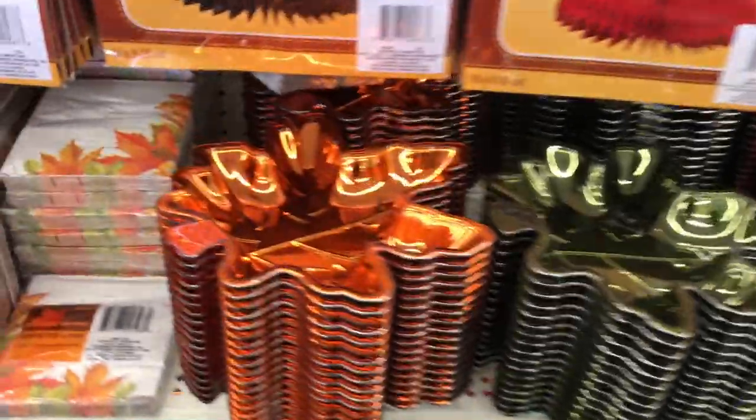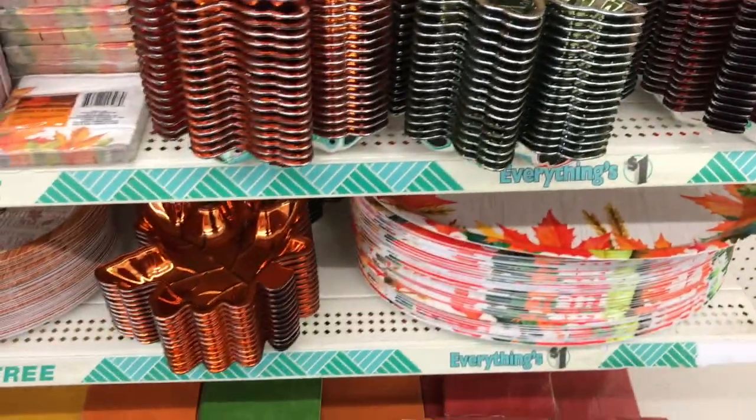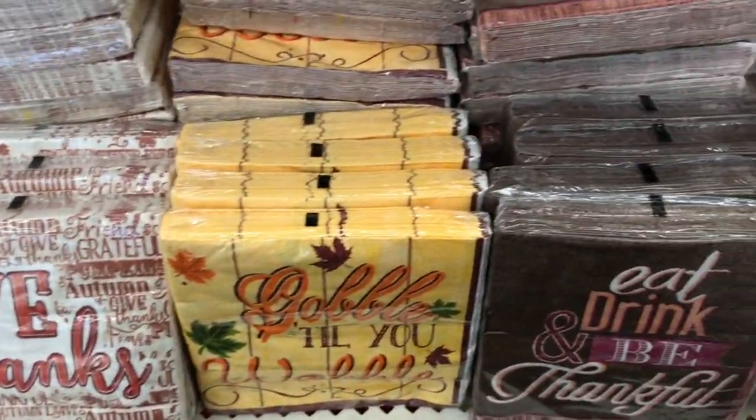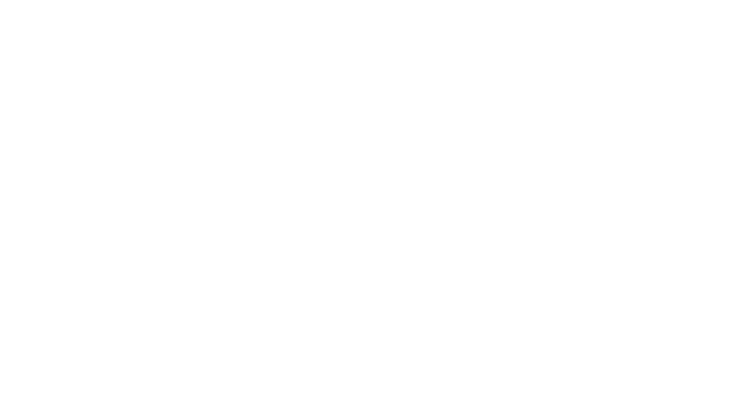That's all I got for this quick little haul! I'm going to put in some footage of a couple of things I saw that were super cute at my Dollar Tree but didn't buy. Thanks for watching — this is Kylie, bye!